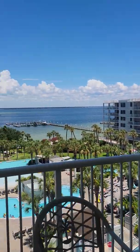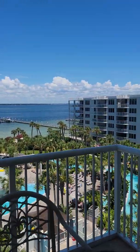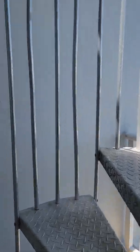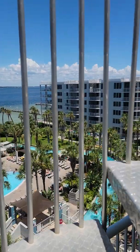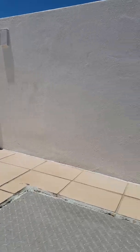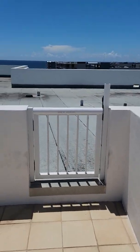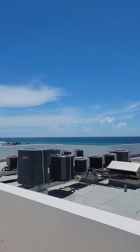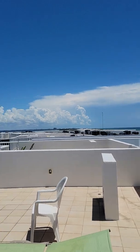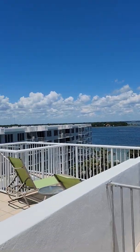This is the view from your balcony. See what this rooftop looks like. View from the roof.